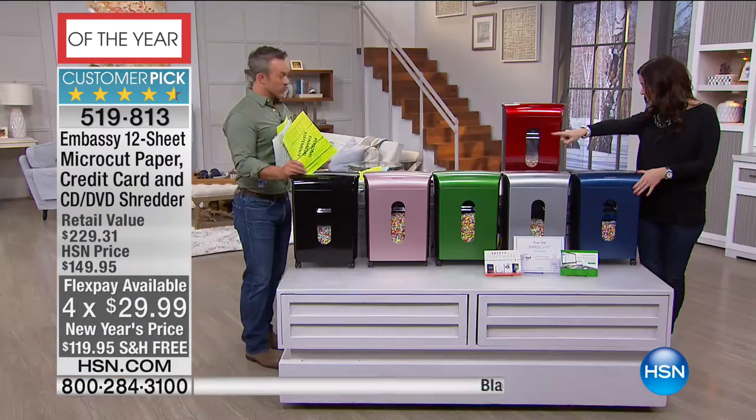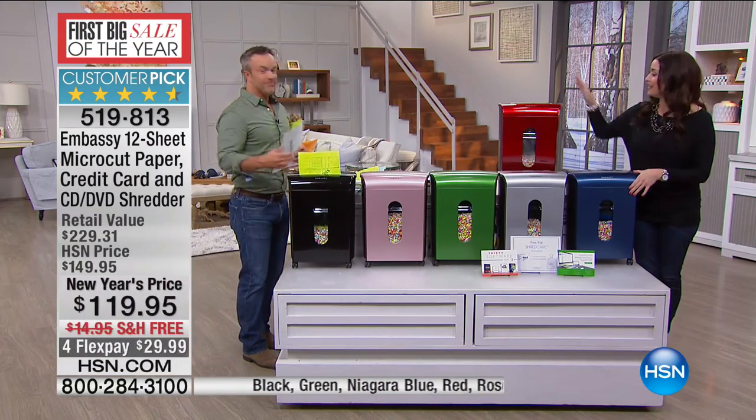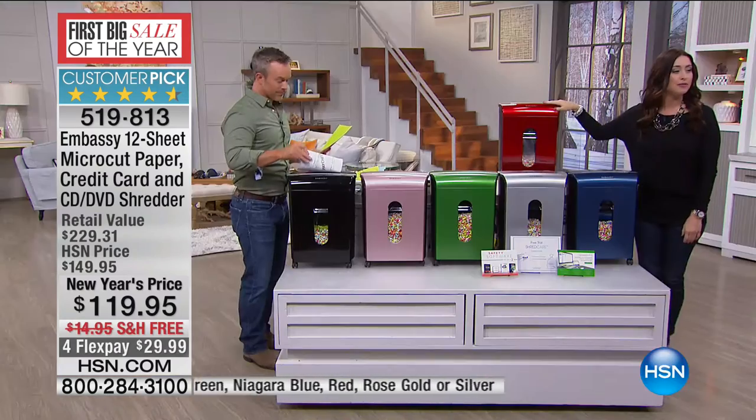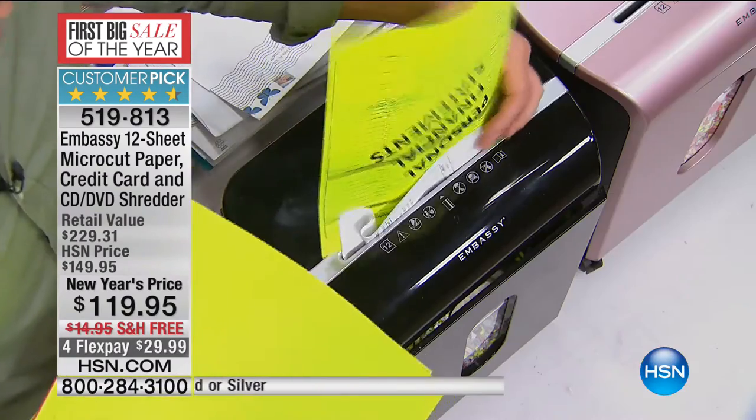It's on four FlexPay of under a dollar a day with free shipping and handling. You just choose your color. Here in the front is the beautiful Niagara blue. We have silver, we have green, we have rose gold, and then we also have the black. And here is your red. Mr. Bill Duggan is joining us to talk to us about this customer pick — and this is the last airing of the day. Embassy is a great name in the industry.